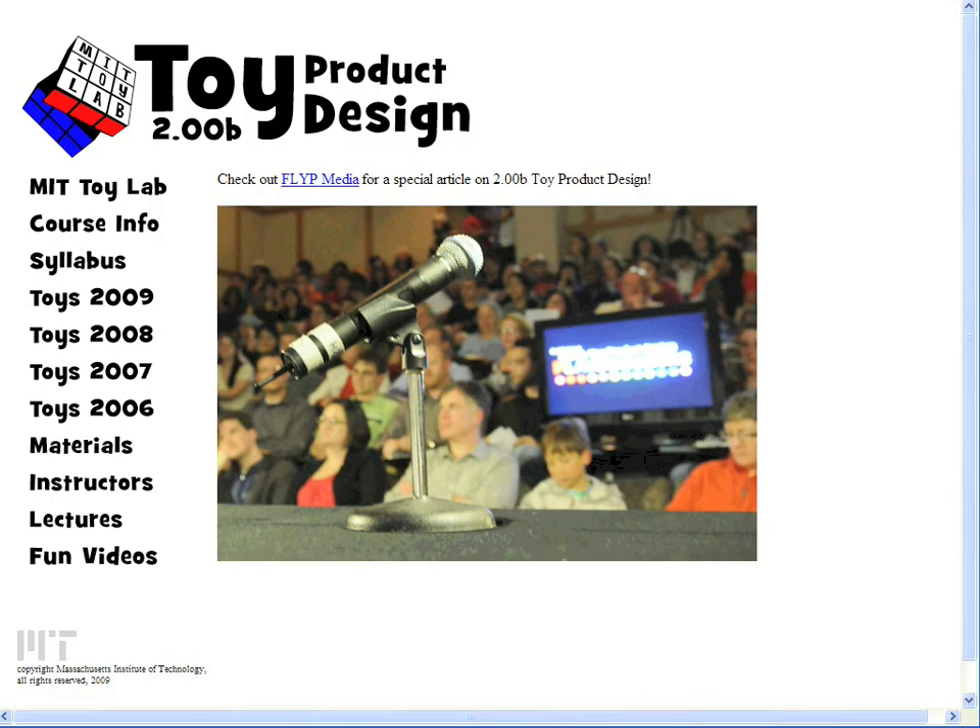At the end of the course, students present their prototypes at the Playzentations, an event where they present their work to toy designers, engineers, elementary school children, and the MIT community.